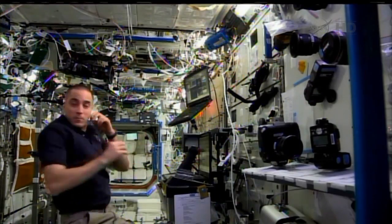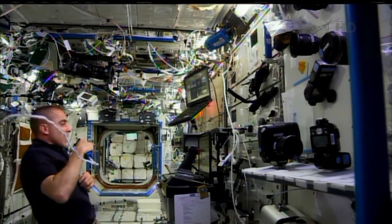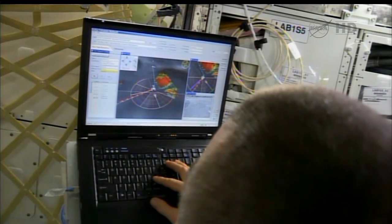We need to understand comm issues, usability issues, situational awareness. We're looking at our user interfaces — do they give the crew the information they need in order to understand what the robot's doing, what its status is, and then can they control it?